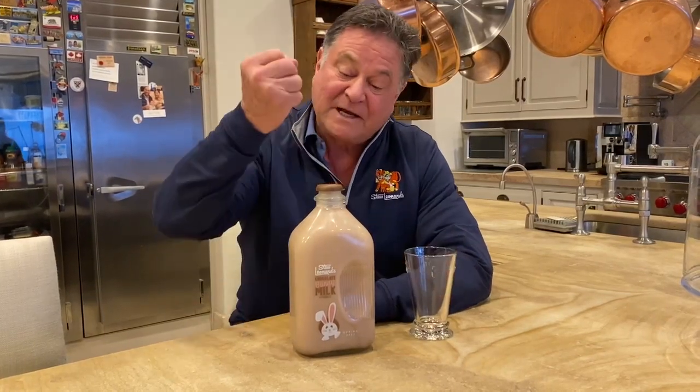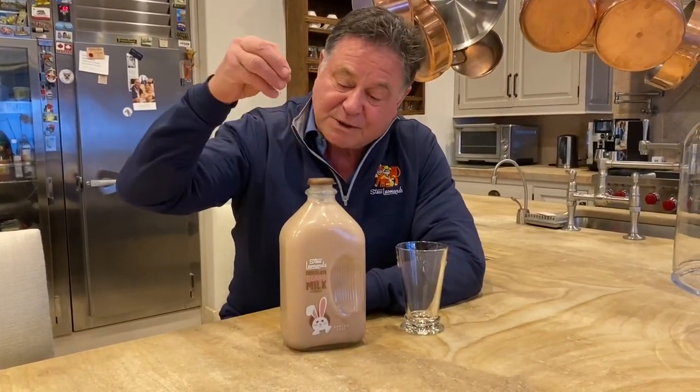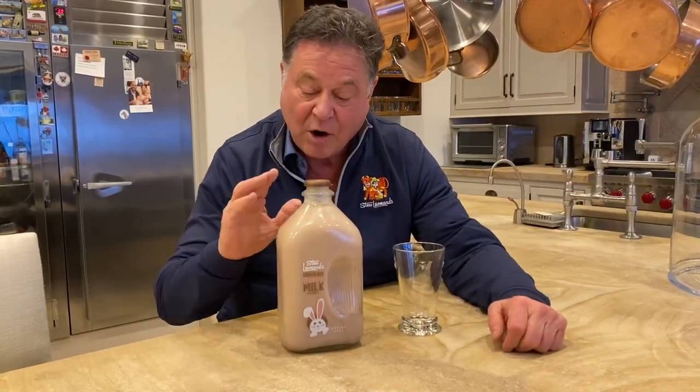Just unbelievable, he has 500 cows. You could just about put an udder here, because this is pure 100% milk — we don't separate any fat out. Whole milk, we mix it with Dutch chocolate.